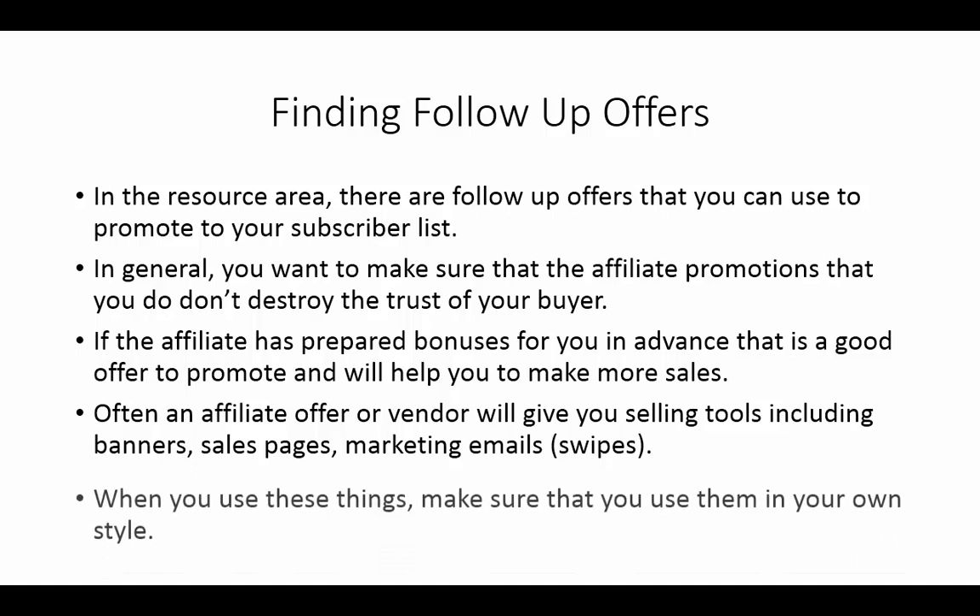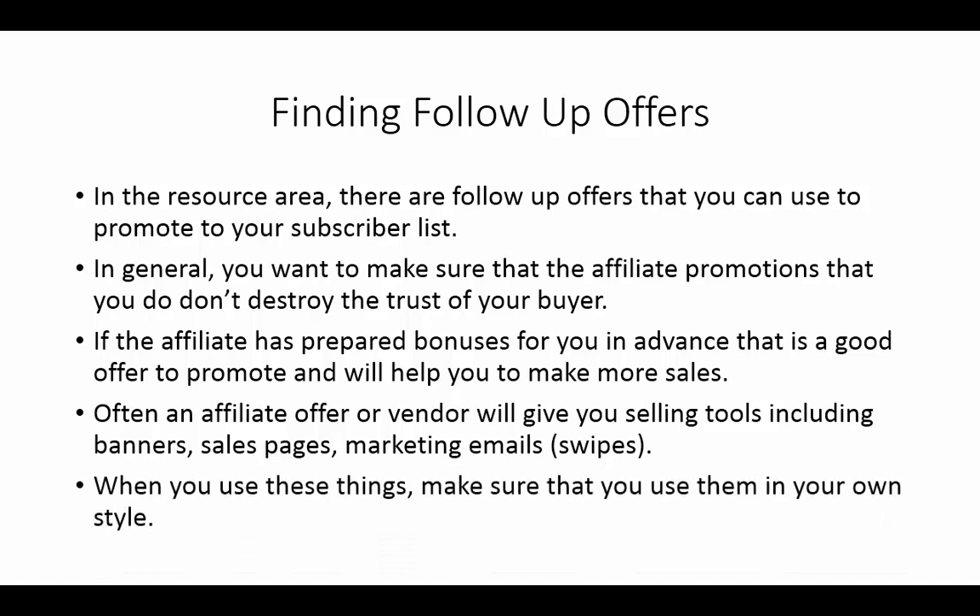When you use these tools, make sure you use them in your own style. If you get a marketing email or swipe, you don't necessarily want to take it as it is — use it as a template. Tailor it based on things you've said in the past and add your own style and way of communicating with your subscribers, because that is what they're looking for. Make sure it's a good offer that's really going to benefit your subscriber list.